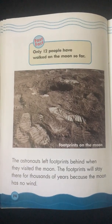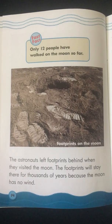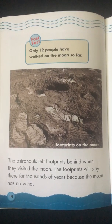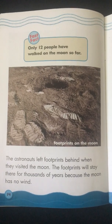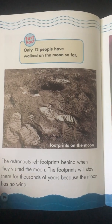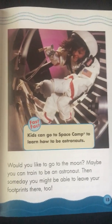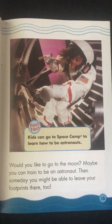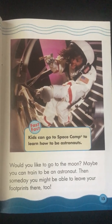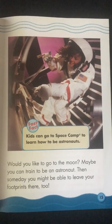The astronauts left footprints behind when they visited the Moon. The footprints will stay there for thousands of years because the Moon has no wind. Fast Fact: Only 12 people have walked on the Moon so far. Would you like to go to the Moon? Maybe you can train to be an astronaut. Then someday you might be able to leave your footprints there too. Fast Fact: Kids can go to space camp to learn how to be astronauts.